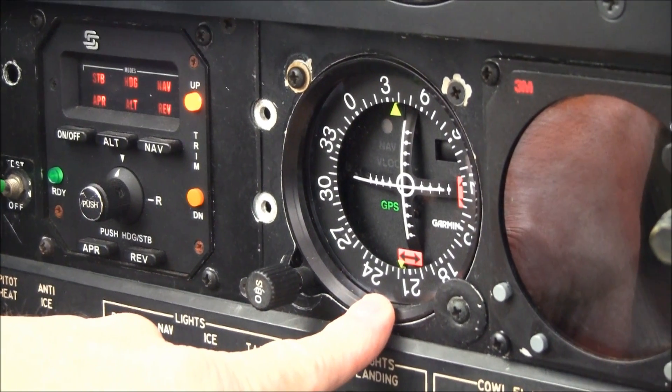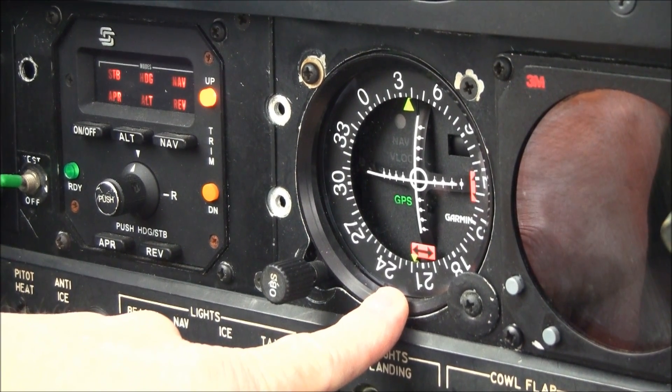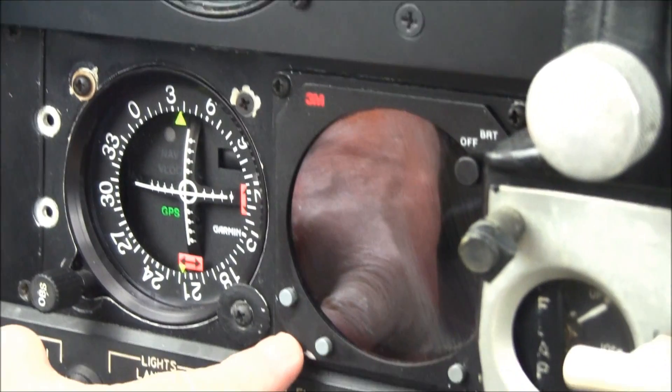This is your indicator for your number two nav, which is a Garmin 430W with WAAS, and then we have a WX1000 stormscope.